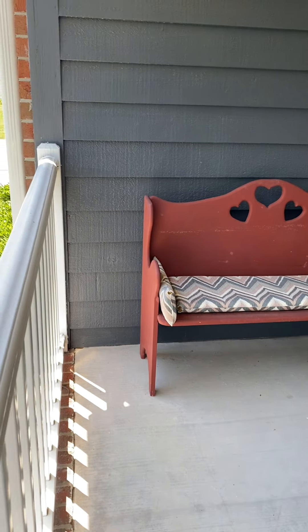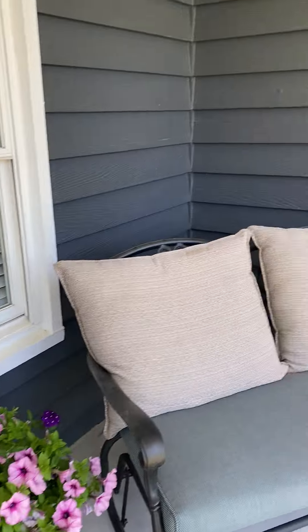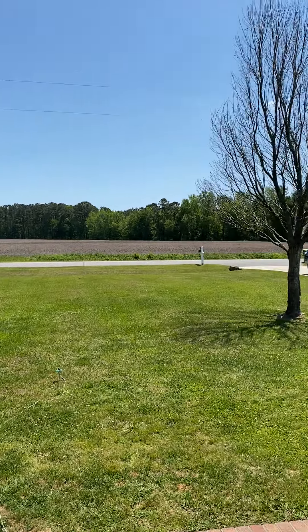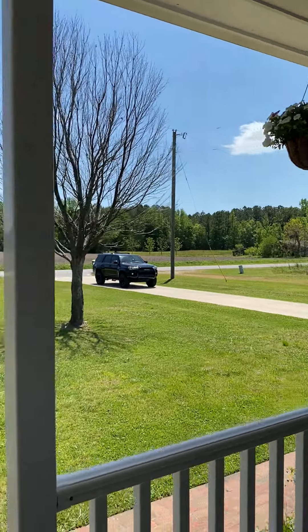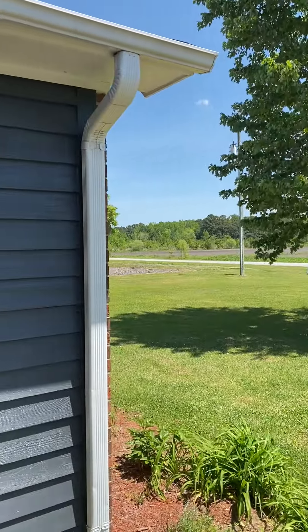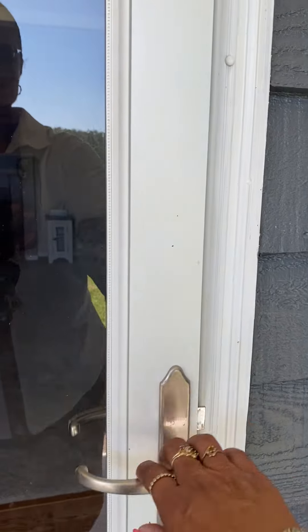Cozy front porch. Just take a look if we were coming out the front door. You are literally in the middle of nowhere out here. Alright, let's go inside.